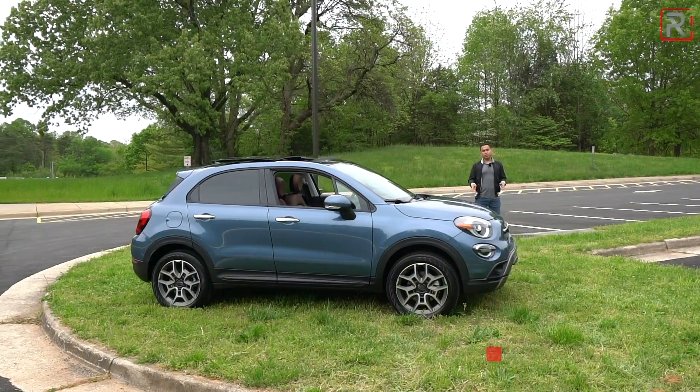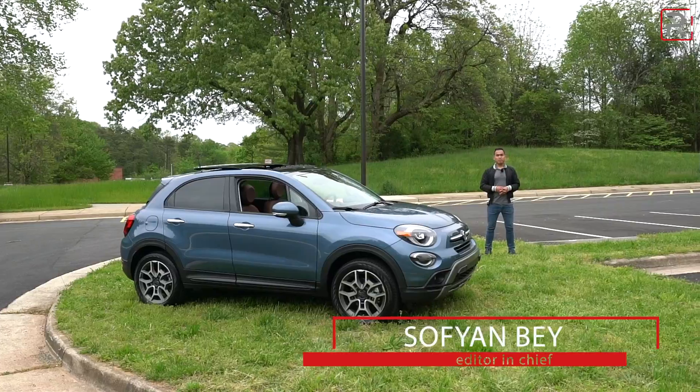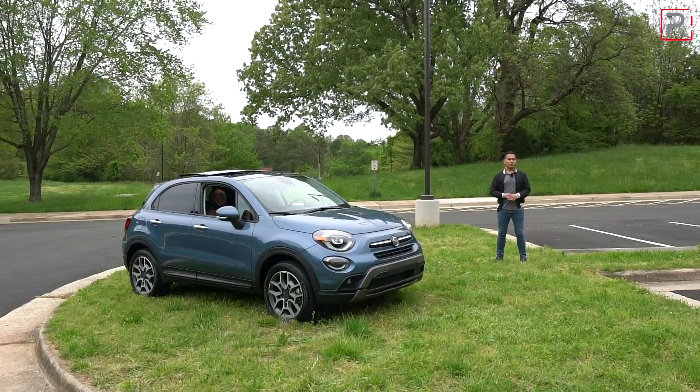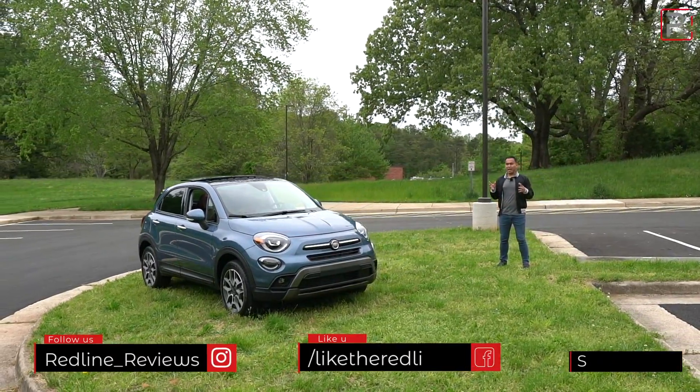About a decade ago, Fiat made their glorious comeback to America with the cheeky little 500 minicar hatchback. Now, as you know, here in America, we love SUVs and we love our space, which is why four years ago, the company introduced their first ever crossover to the States, the 500X.